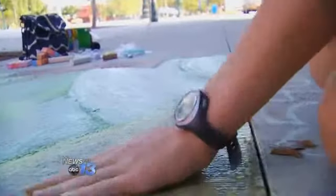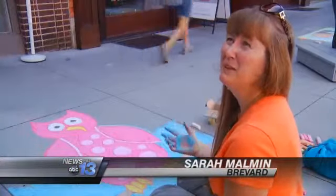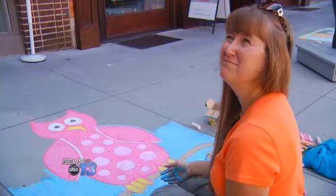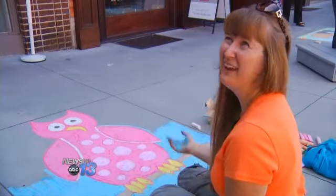Parents say it's a great opportunity to let kids express themselves. I think this is a good outlet because they usually are drawing on paper or painting, but they haven't really done any sidewalk art, and this is a different outlet to be creative.